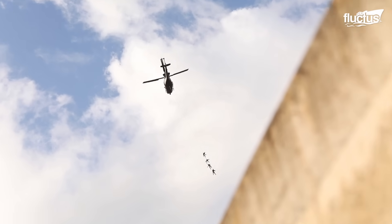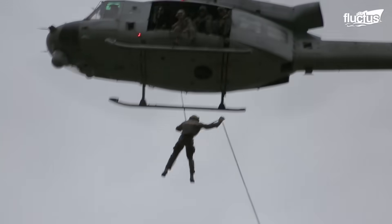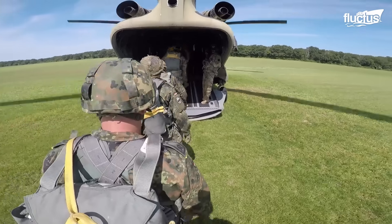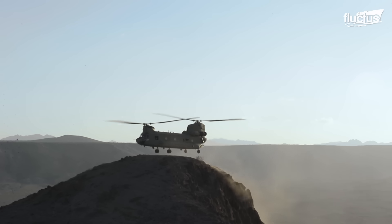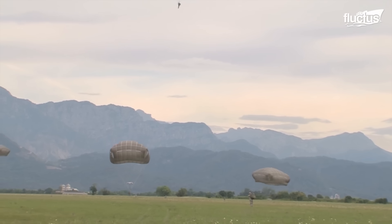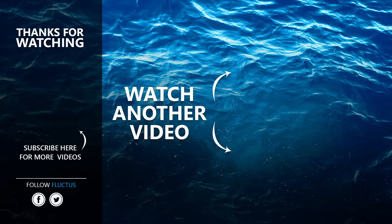From executing precision insertions in hostile territories to delivering critical support in the world's most remote regions, the U.S. military aircraft story spans from daring rescues, Arctic supply runs, and the adrenaline-fueled competitions of LeapFest. This showcases not just the technological marvel that is the Chinook, but also the boundless spirit of those who operate it. That's the end of the video — I hope you enjoyed it. Make sure to subscribe to this channel so you don't miss any of our new content. See you next time!